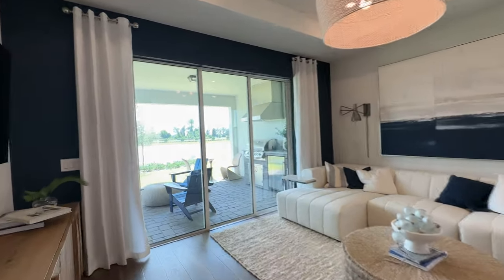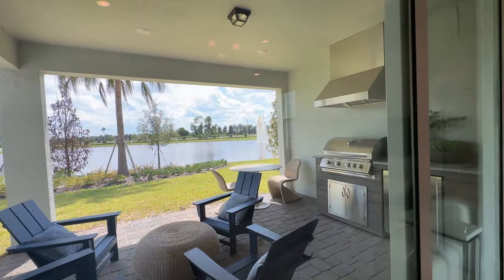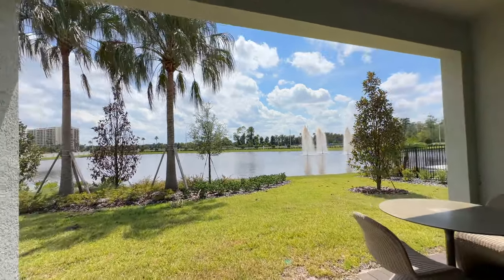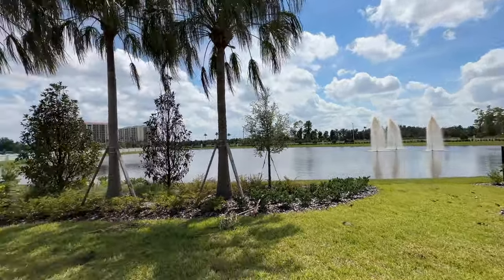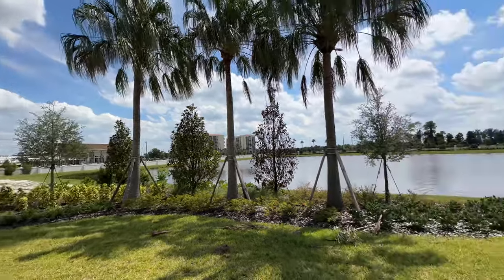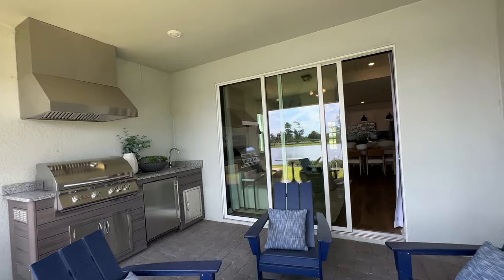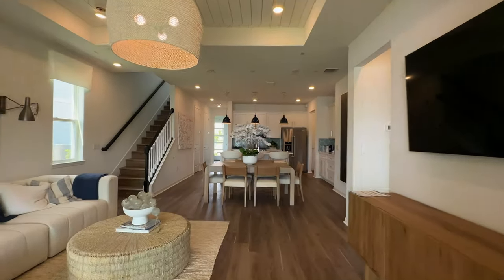As we continue out through these sliding doors, we actually have a nice covered lanai — a nice space. This is the model home, so you have this look at the back. In this area there is a lot of shopping, a lot of entertainment, restaurants over here — it's a great area to be in. The price currently on this home, base price, is in the upper $600s. So let's get back in.